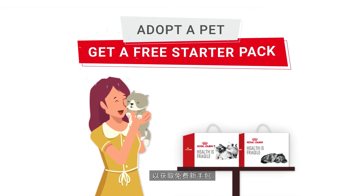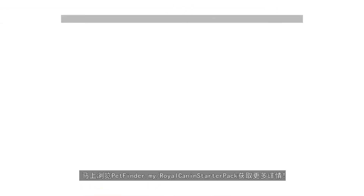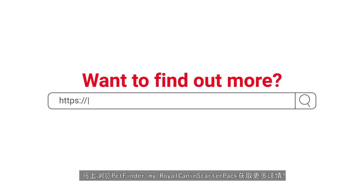Adopt a pet. Get a free starter pack. Want to find out more? Visit petfinder.my slash Royal Canin Starter Pack now.